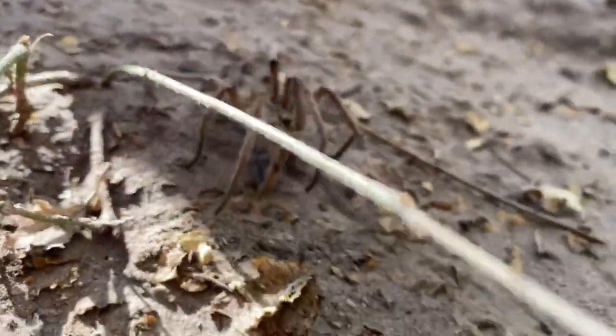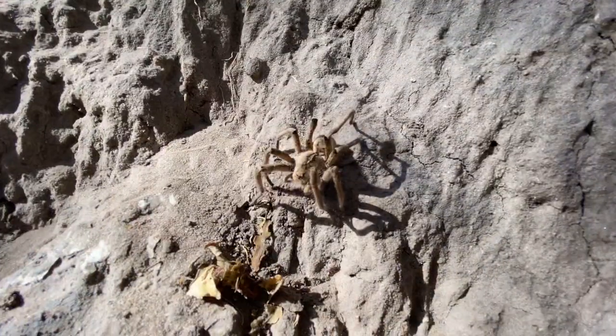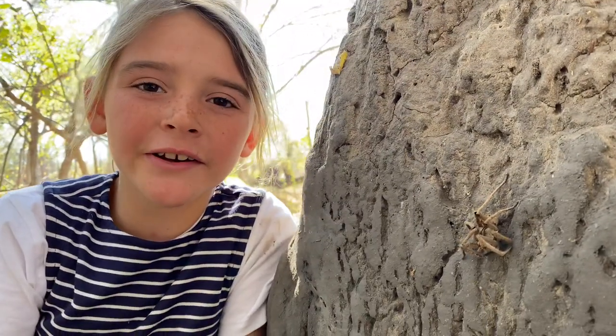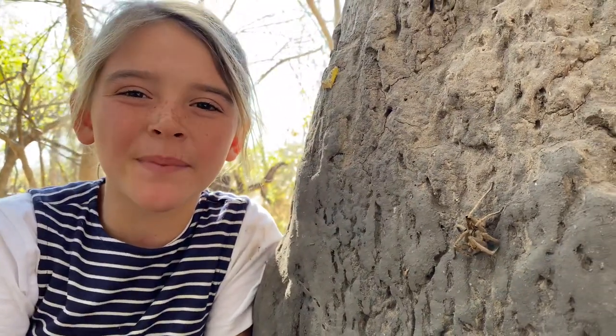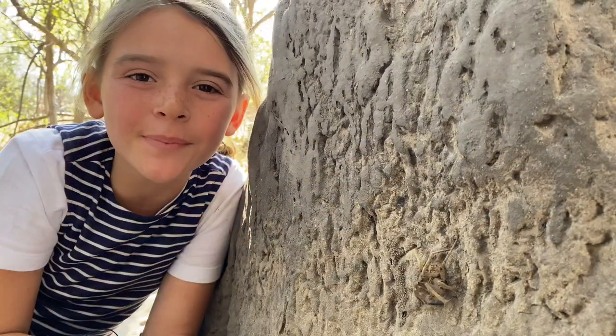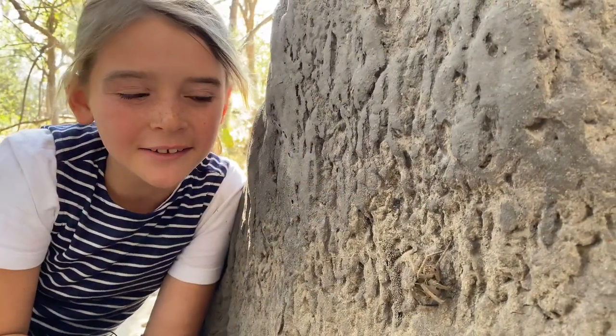Female baboon spiders can live up to 30 years. Their bite is harmless to humans but it can be very painful. Old baboon spiders are covered in hair — look at this guy.